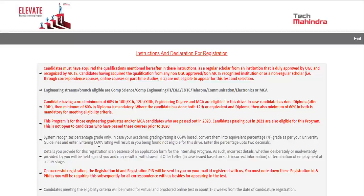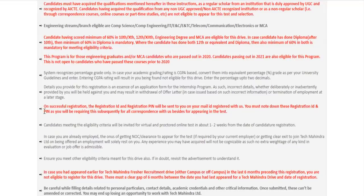The registration form uses percentage only, so if your grading system is CGPA, convert it to percentage before entering. On successful registration, you will receive a registration ID and registration pin on your email. Note these down, as you will need them for all future correspondence.